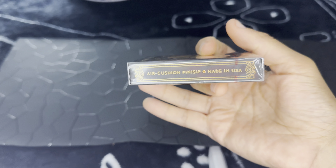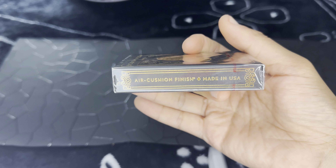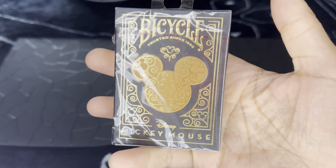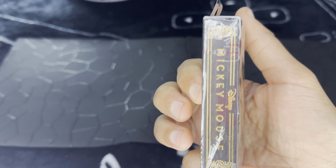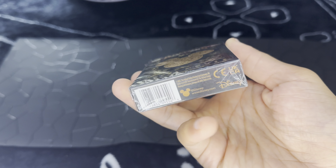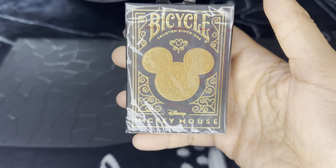You're not going to believe what I paid for it — it was normally $12 or $13. Air cushion finish, made in USA. These are Mickey Mouse playing cards, not specific playing cards, just like poker cards and that sort of thing. This is from Disney. I have not seen this before, and I got it for $5.